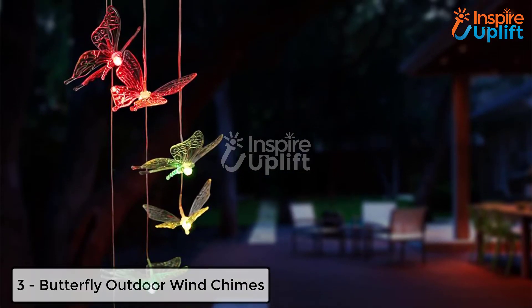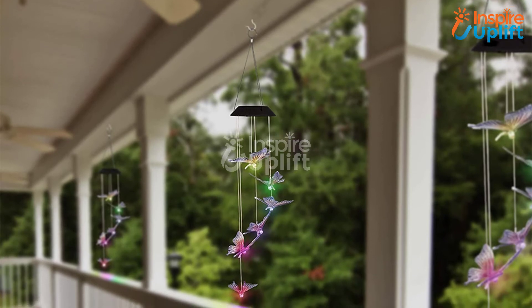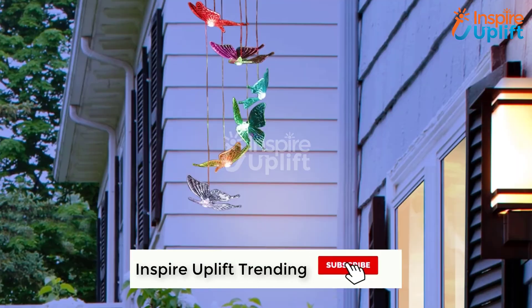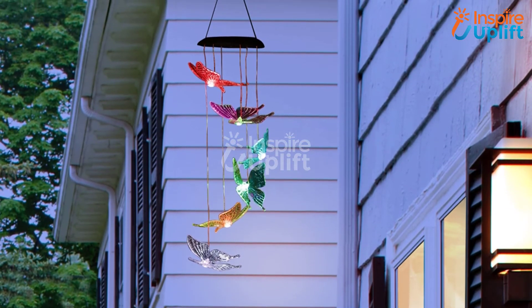At number 3 we have Butterfly Outdoor Wind Chimes. Don't forget your patio wall or garden sidewalls — hang these melodious, sparkling, and very cute butterfly wind chimes. The wind chimes work with solar power and jewel up the space without doing anything more.